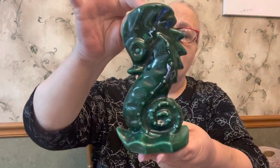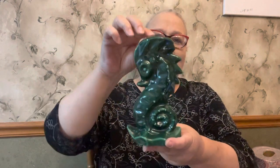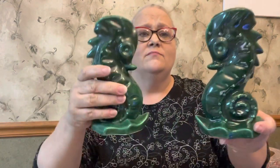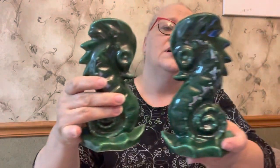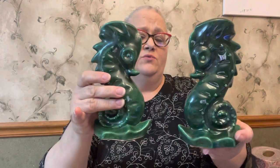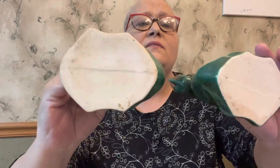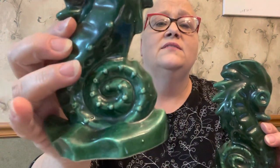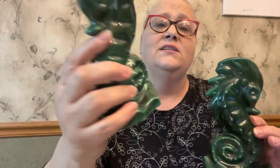Next I got these really neat vases — and they are seahorses! Aren't these cool? There are two of them and I will probably sell them separate, so if you like them you can buy both but they'd be priced separately. They're really nice and clean, no chips, no cracks, really good condition. I really like the way the little beading goes around them — really nice detail.